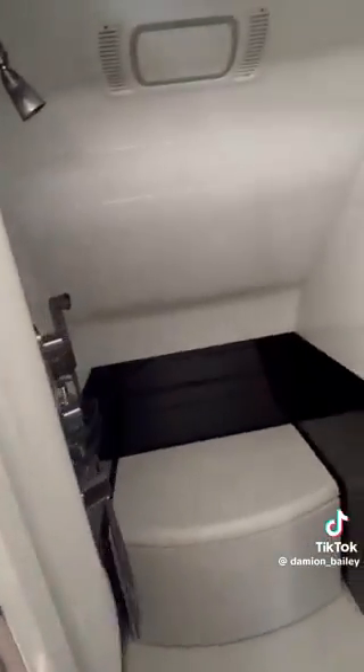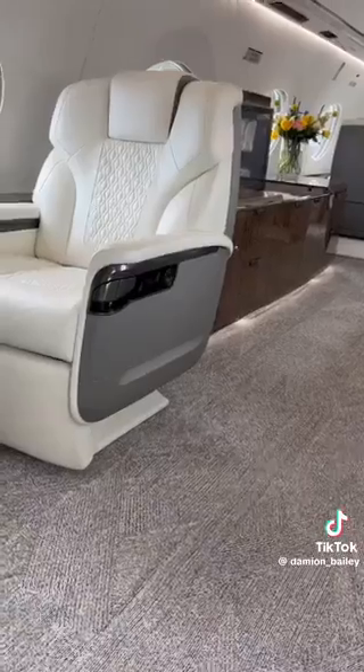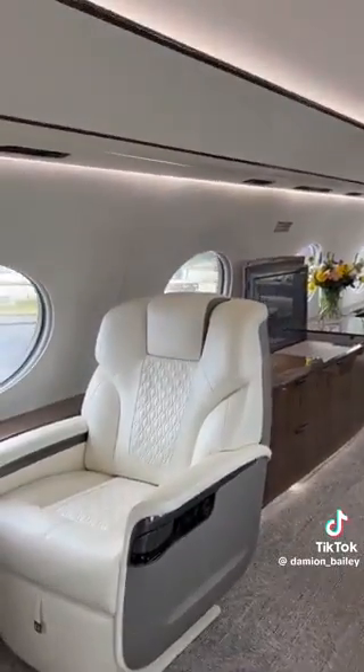There's a shower in the G700. It's optional obviously, but if you have all that space, why not put a shower in there?